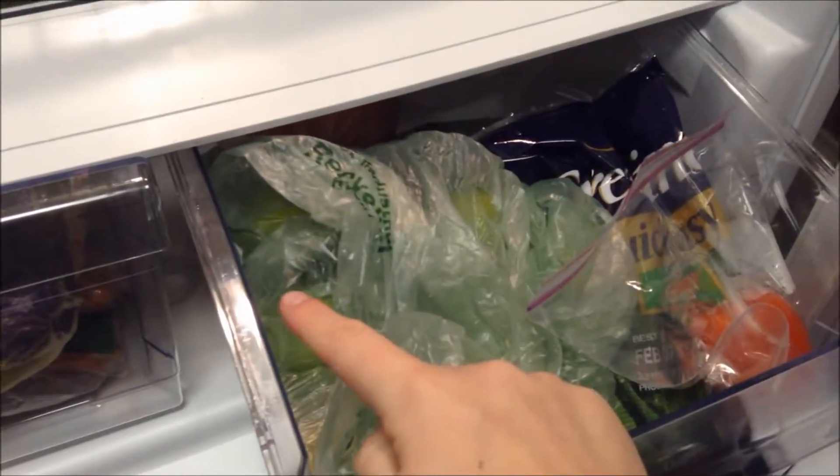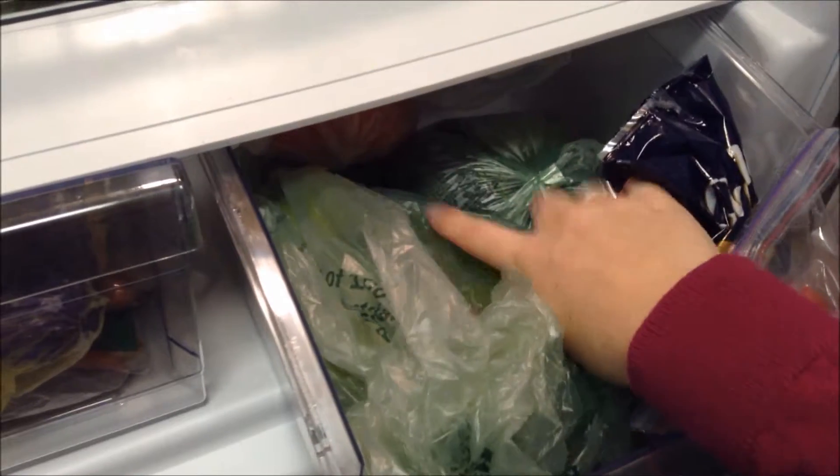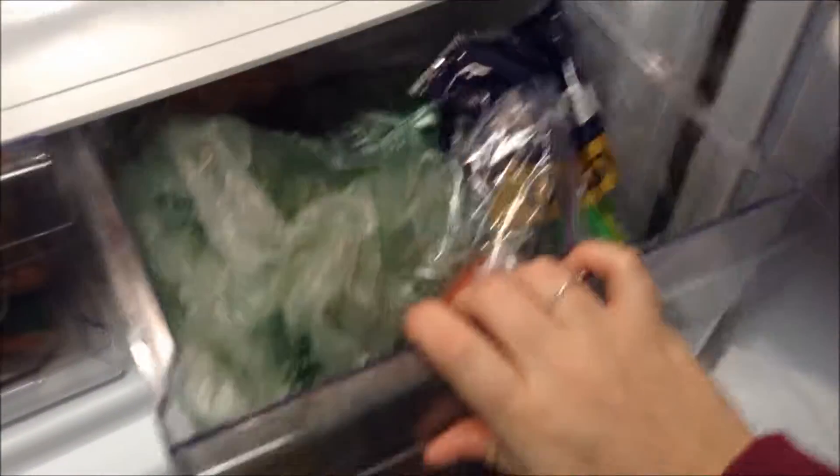And in this drawer, we have limes, lemons, organic green beans, broccoli, tomatoes. This tomato is from last night's dinner, and there's a green pepper in there somewhere.